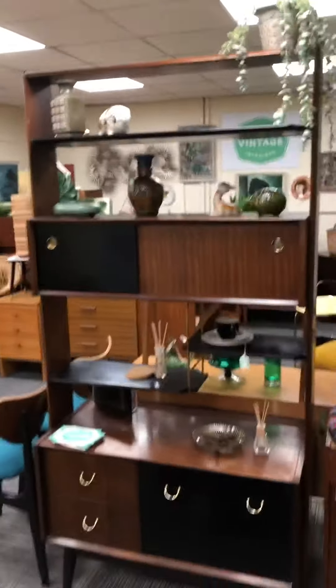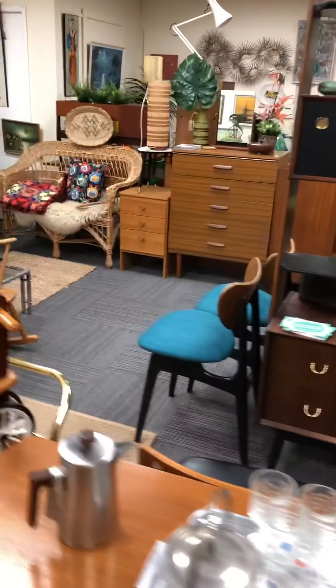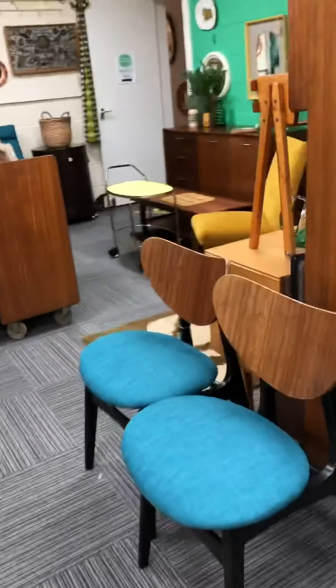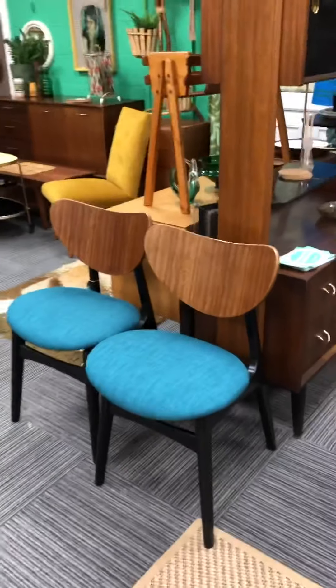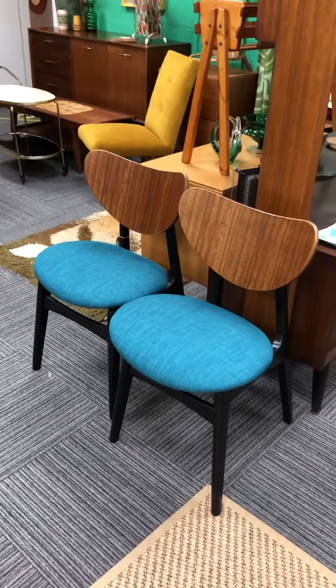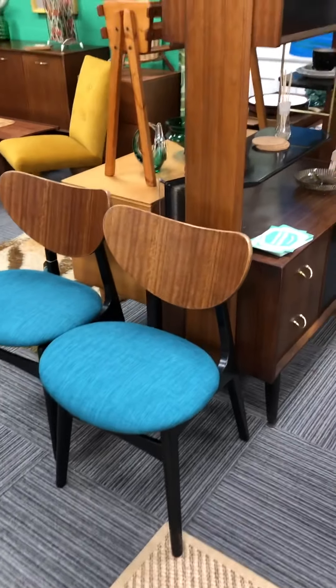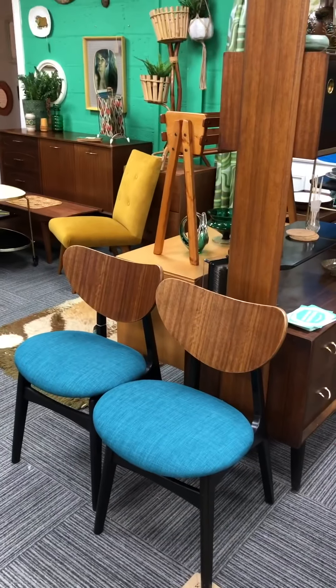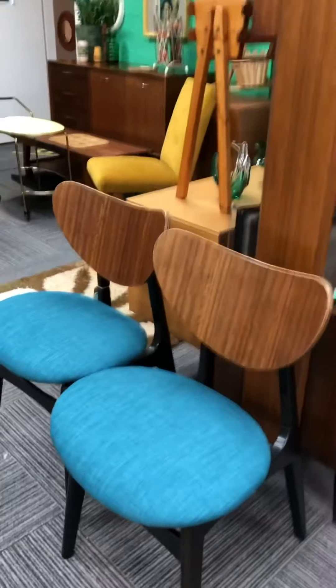I have this Ercol room divider there. And then if we go around, I've got a pair of Ercol butterfly chairs. I ended up selling two, which I probably shouldn't have done now because people want four rather than two. But anyway, they've been re-upholstered in a nice teal colour.